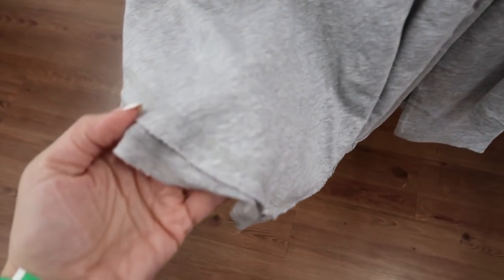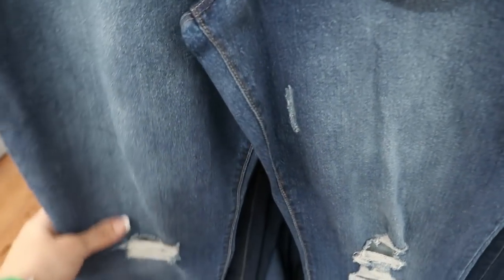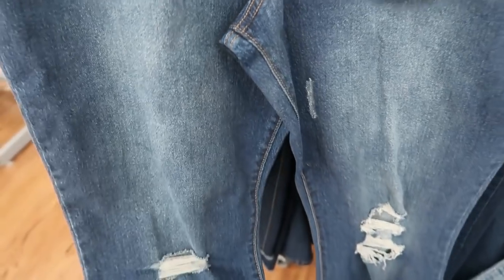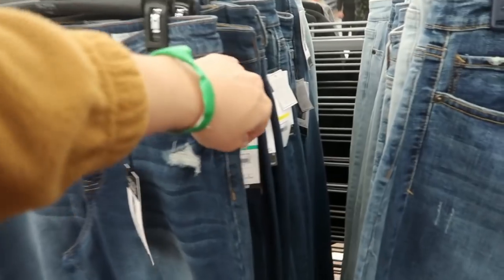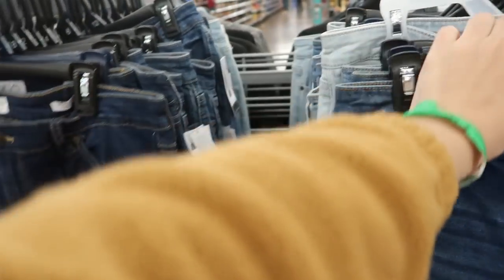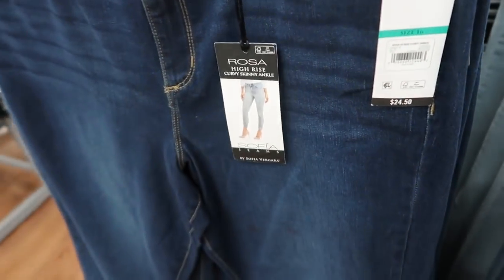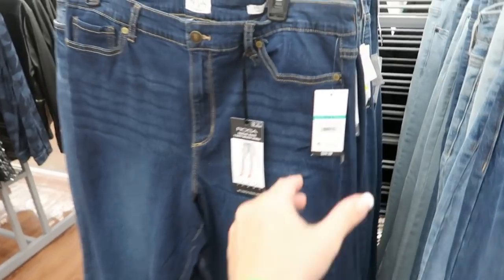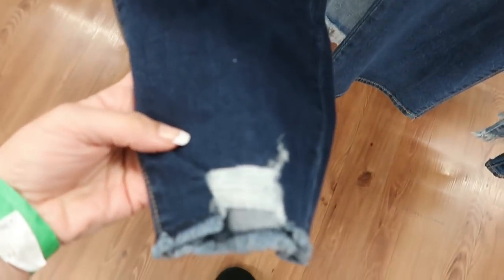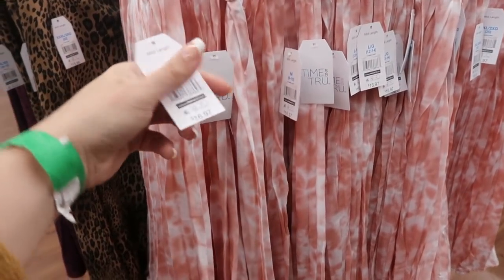I'm also seeing some Sofia jeans — the Myra Cropped Flare with rips at the knees for $26.50. These by Sofia are the Rosa High Rise for $24.50 — a really good basic straight leg with a raw hem as well.